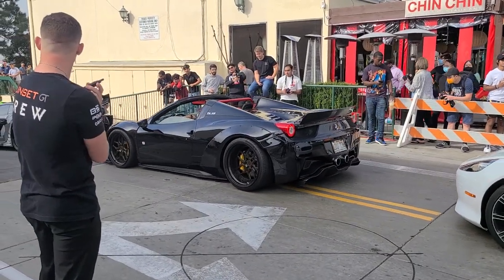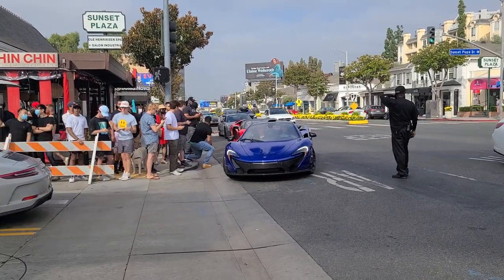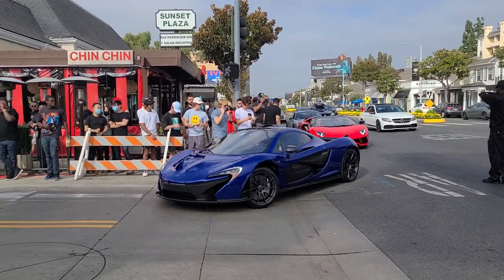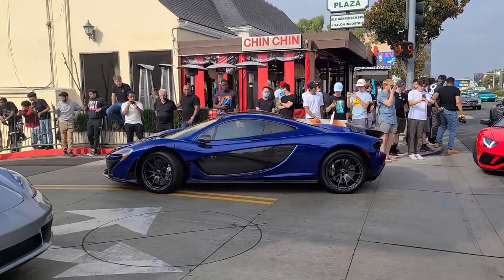Look at that — it's not every day that you'll see a McLaren P1. But wow, simply wow. That is a beautiful color as well.